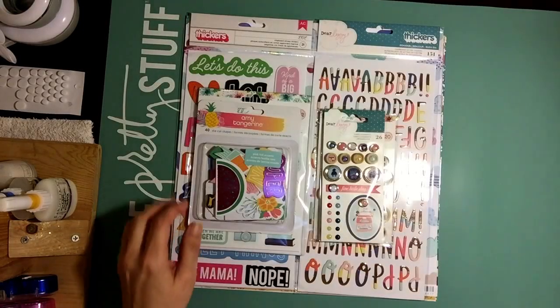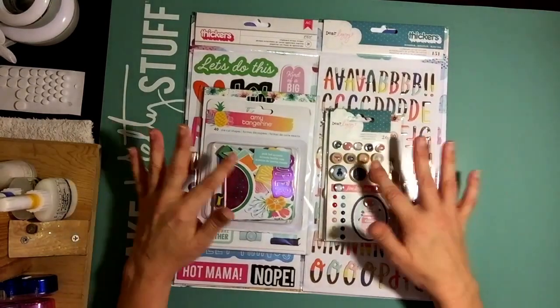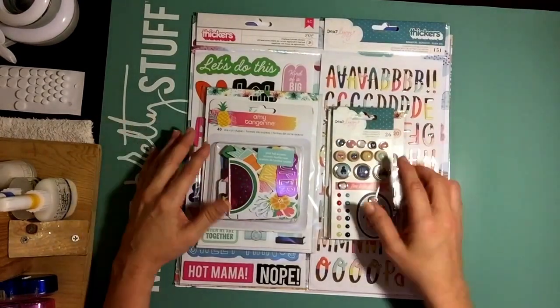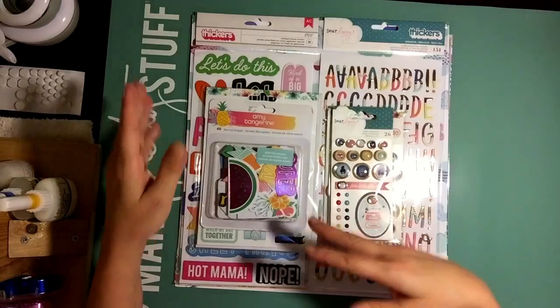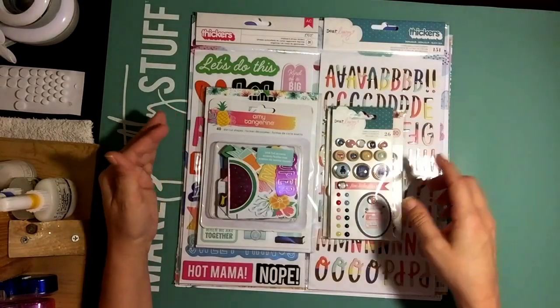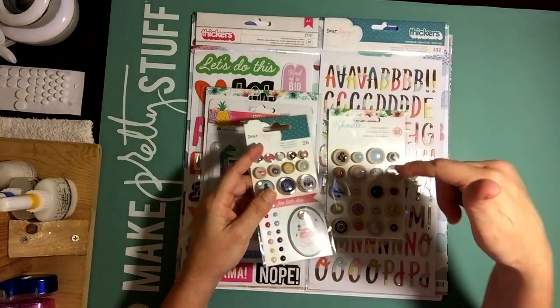Hey guys, it's Dani. I'm actually here with just a small haul that I got from Paper Issues. It's been quite a long time since I've really had a haul per se and a while since I've ordered from Paper Issues. So I thought I would just go ahead and share. I just thought I'd cherry pick a few of the new lines that have come out recently. So let me just jump right into it. I'll leave a link down below.